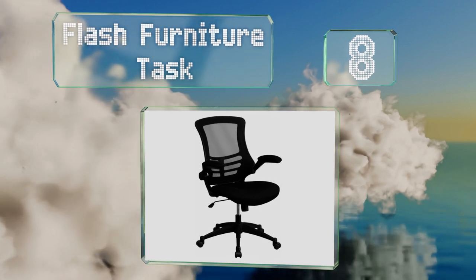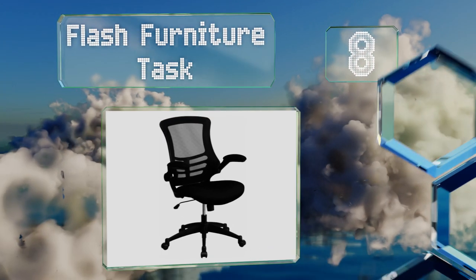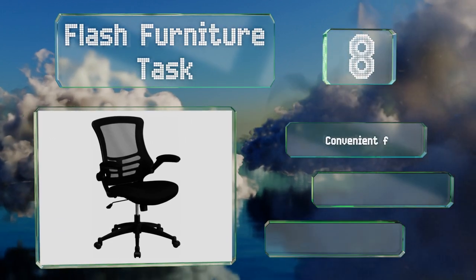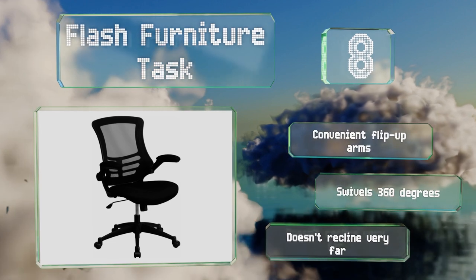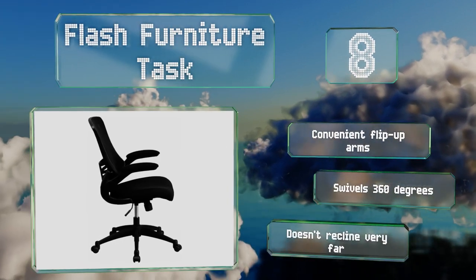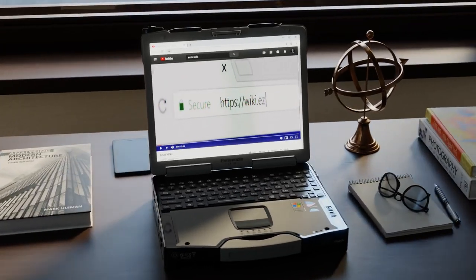Coming in at number eight, thanks to its breathable mesh material on the back, you'll stay cool and comfortable in the Flash Furniture Task. It's a contemporary selection with a padded seat that has a waterfall edge, which helps to relieve pressure on your legs and improve circulation. It includes convenient flip-up arms and swivels 360 degrees, however it doesn't recline very far.